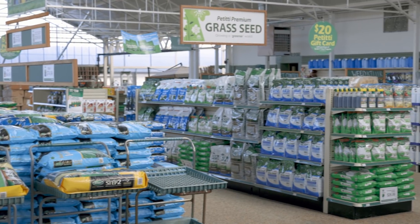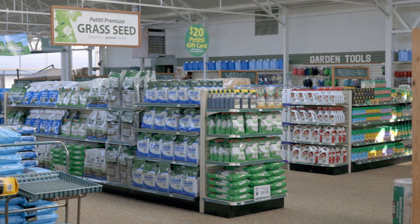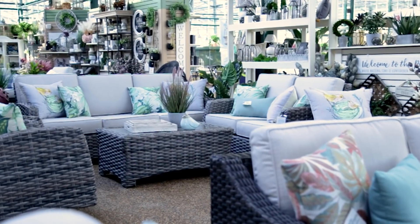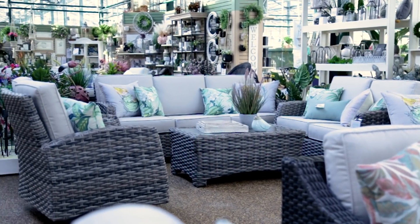We've also got everything you need for lawn and garden. Lawn care is really important at this time of year — you can overseed, repair bare spots, all those types of things. Our garden accents and patio areas are just full to the brim, so come and see us soon!